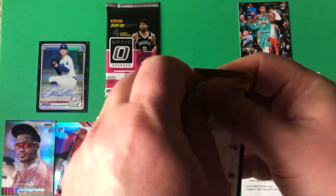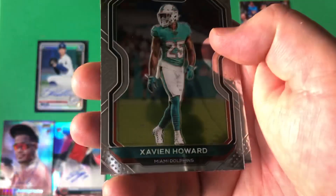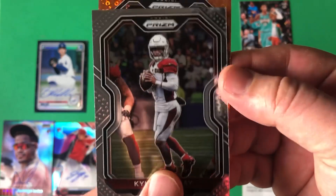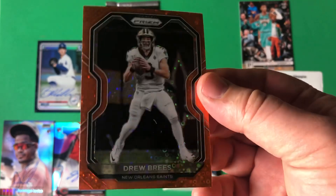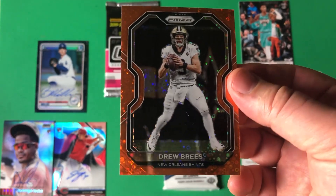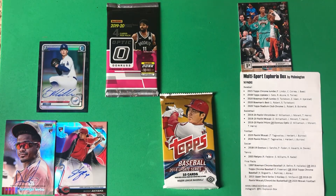This Prism pack was calling my name next. Let's see if we can hit a silver. Xavier Howard, Noah Fant, a base Kyler Murray — and we've got some color here on the back: Drew Brees. I think these are actually retail packs — I've opened one of these boxes before, like a mega, and every pack had the orange in it. Orange bubbles, I believe they're called. Not a bad one to end on.